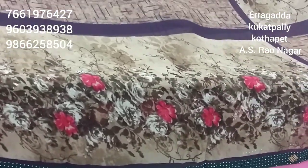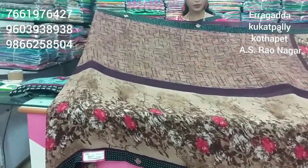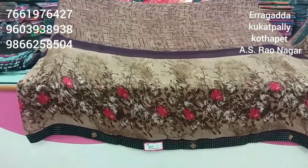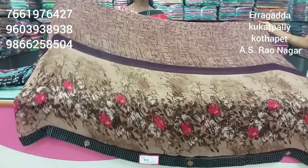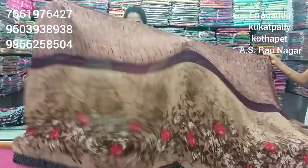Dark brown, light brown, white combination. Floral print designs with contrast. The ending half portion is very comfortable and lightweight. This is a trendy collection.